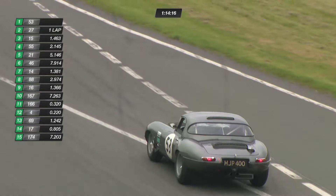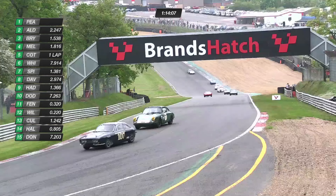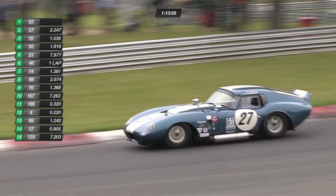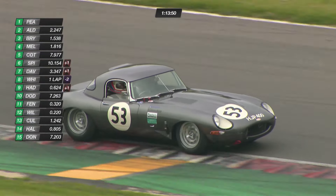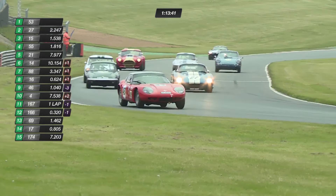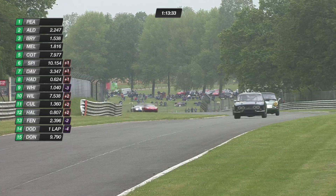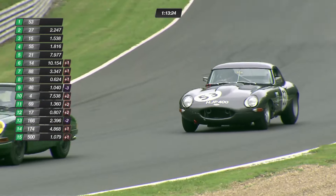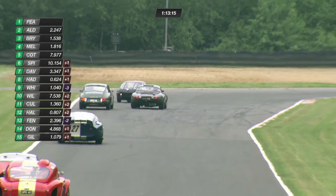One thing I'll be interested to see later in the race — the Rob Fenn and Jake Hill car. Fenn's in the car at the moment, but Hill is obviously the pro driver. When he gets in that car, he's going to make it fly — I think he might well get in amongst the Cobras and E-types. And there's a very Brundle-coloured helmet there. They did race together at Le Mans about six or seven years ago. The front three are within three and a half seconds of each other. Jordan's certainly keeping Alex Brundle very honest indeed.